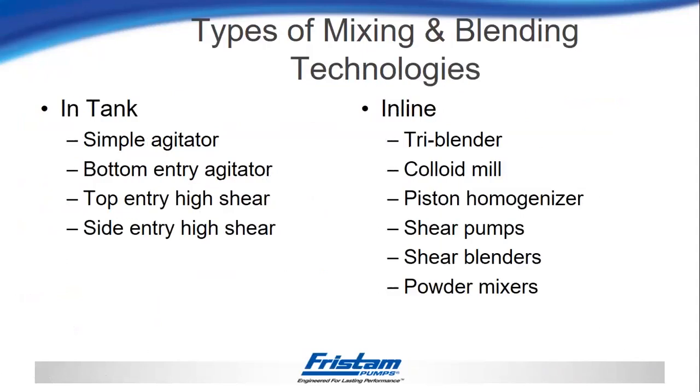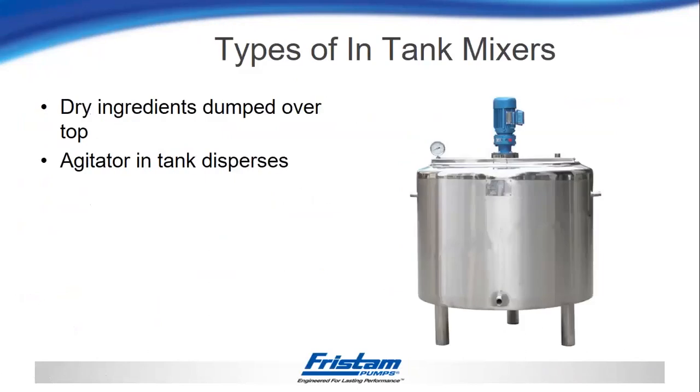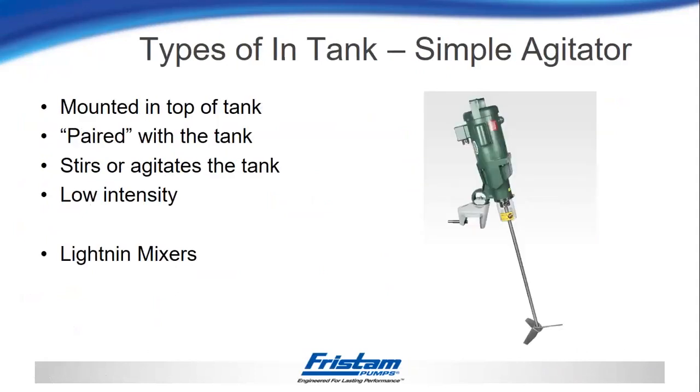Starting off, I'll go through those types of mixing and blending technologies, broken into two parts. The first part would be in-tank mixer solutions, and the second part would be in-line mixer solutions external to the tank. When I talk about in-tank mixers, it'll be any type of tank with a mixer or agitator inside where you would dump the dry ingredients over the top or through a manway, and allow the agitator in the tank to do all of the mixing. The first and most common is a simple agitator — in this case, a lightning mixer mounted to the top of the tank, with a prop that rotates inside the tank to do the mixing.